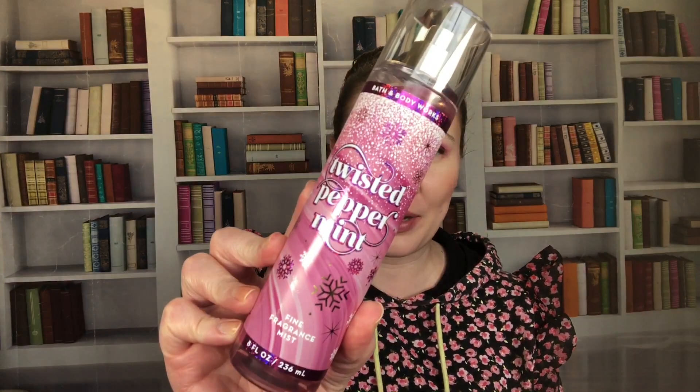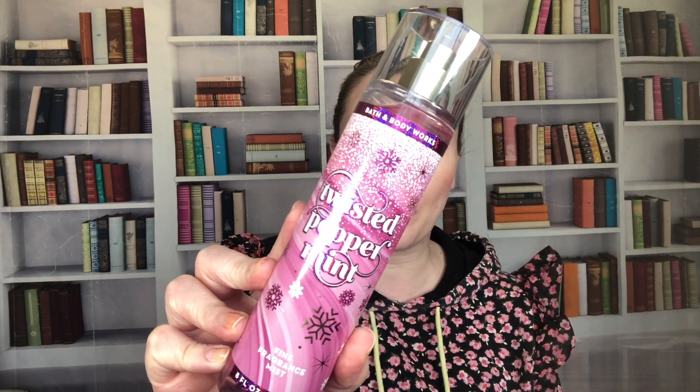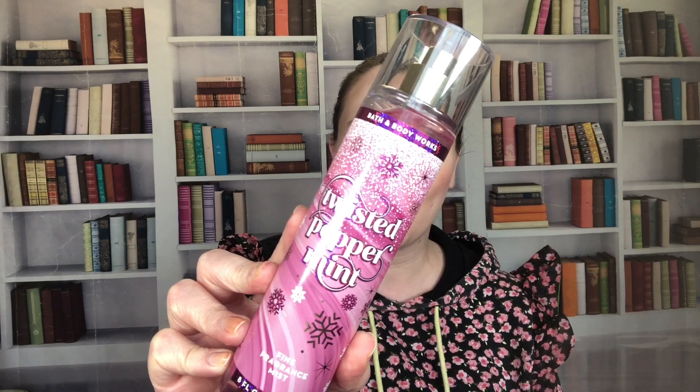I have a couple more to show you and then we'll move on to Part Two and probably a Part Three. Next up is Twisted Peppermint — cool peppermint, sugared snow, fresh balsam, and vanilla buttercream. This one is from 2022. I did pick up another one last year because I really like the packaging, and I had a coupon for a free one.